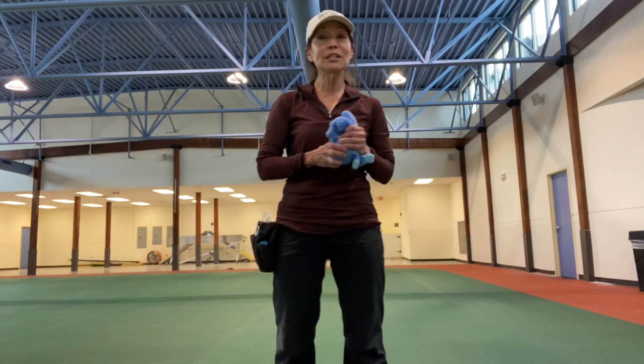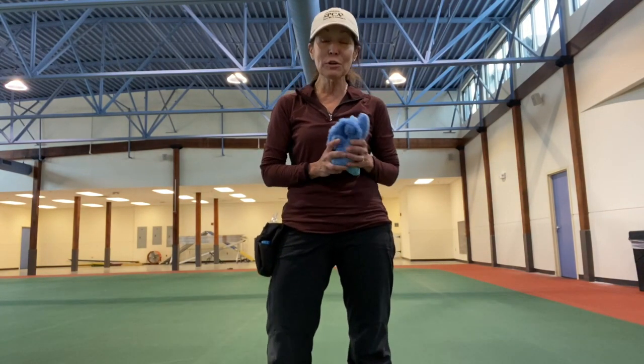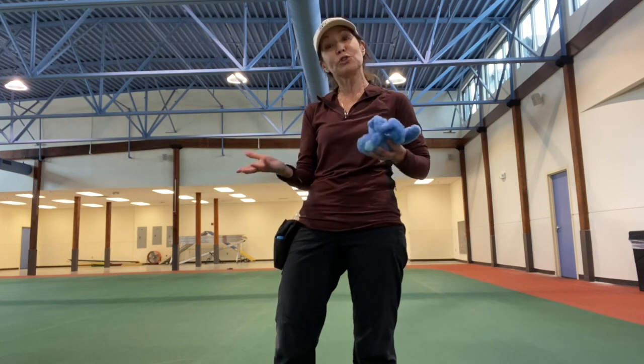Hi there, I'm Jackie Lawbacher. I am the senior trainer at the Richmond SPCA and I'm going to show you how to teach your dog how to exchange.